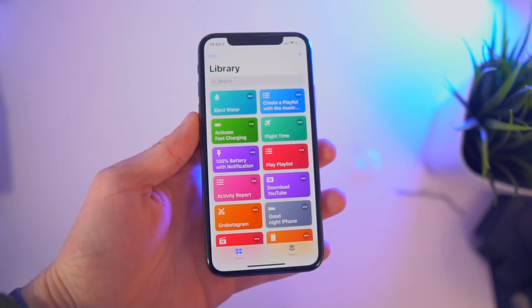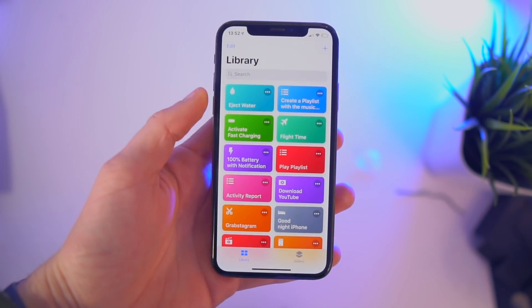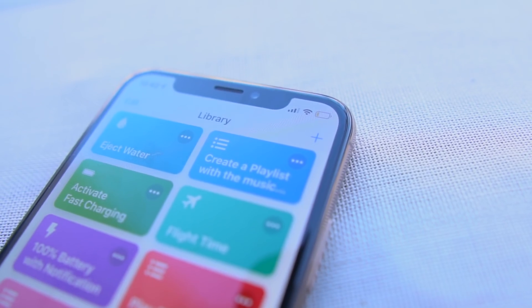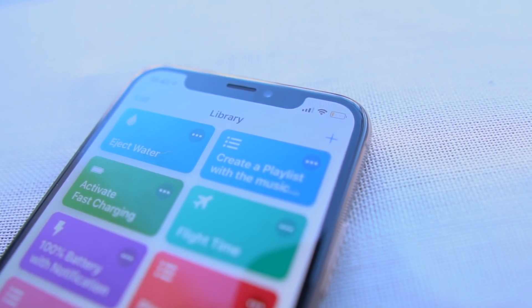I'm going to try and do these every single month, so this is January's edition — the best Siri shortcuts that I could find. I'm going to try and do five every single month. I actually have a bunch of content I can share with you guys, so let's go ahead and show you my number one favorite Siri shortcut: Eject Water.